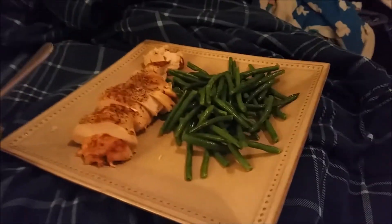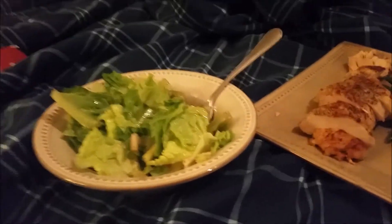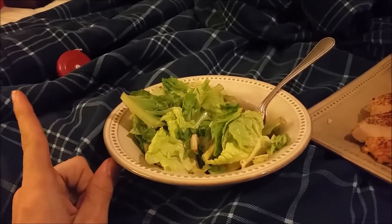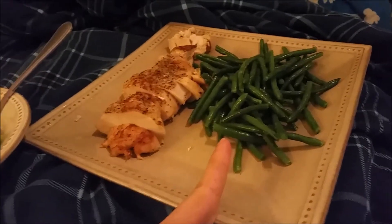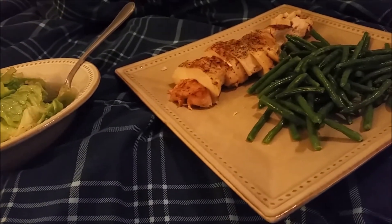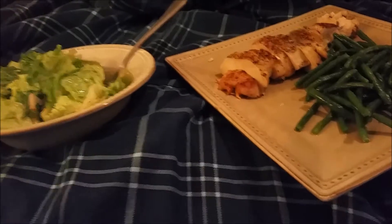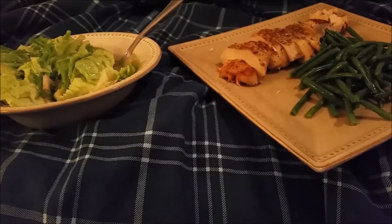This is another meal of the day — basically my dinner. I've got two servings of green beans with eight ounces of chicken and a cup of romaine lettuce. I have about a tablespoon of olive oil with one serving of fat-free Italian dressing, and then half a tablespoon of olive oil on my green beans. This puts me at about 25 grams of fat.